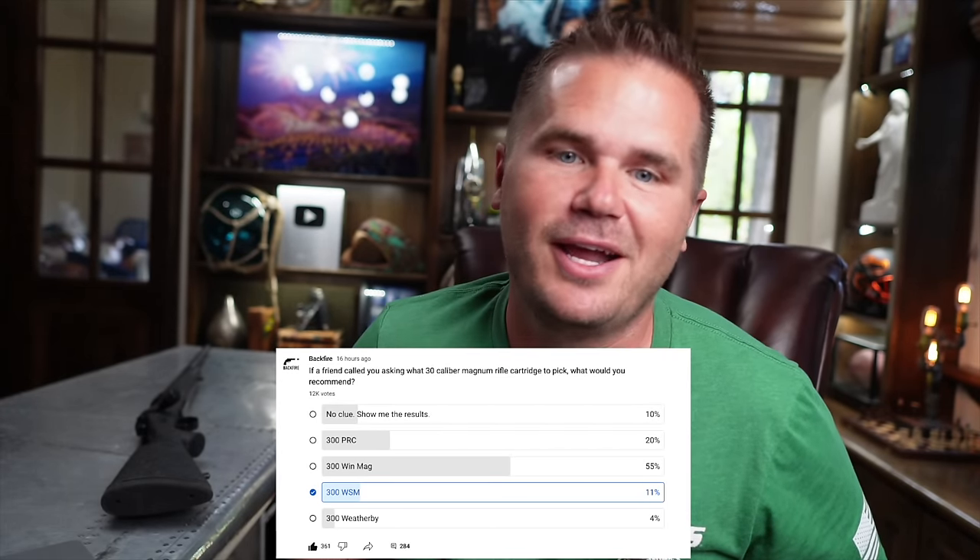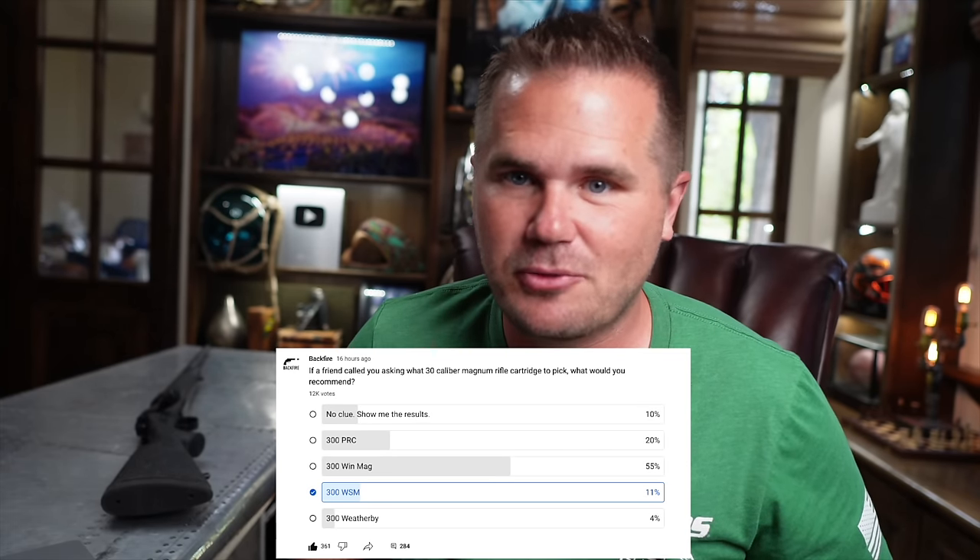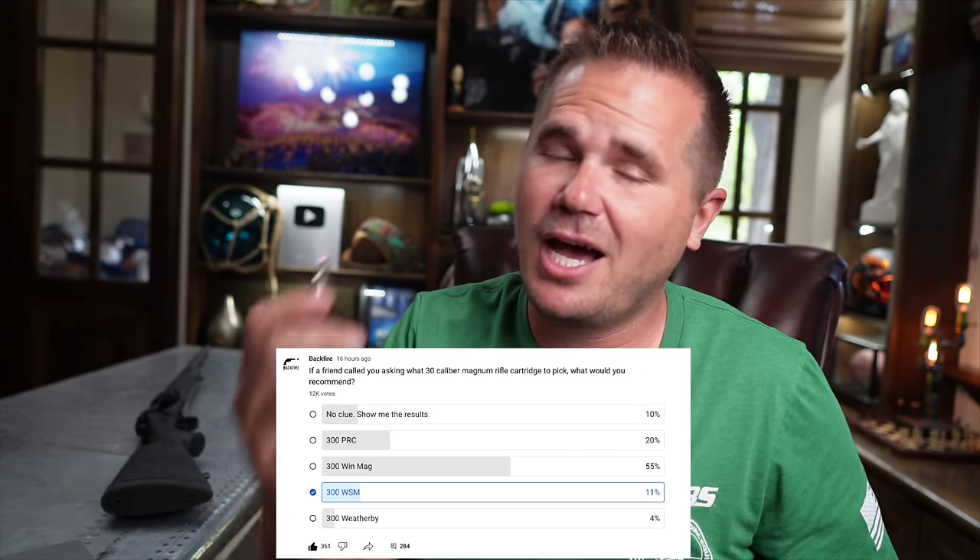I surveyed you guys and asked what your favorite .30 caliber magnum cartridge was — and 55% of you said it was the 300 Win Mag. So it still has a ton of popularity and it's going to be with us for decades, but the newer stuff seems to be taking over little bits at a time. Tell me what you think of the 300 Win Mag, and we'll see you in the next Backfire video.